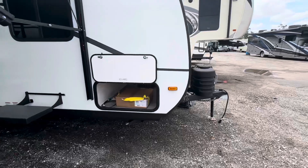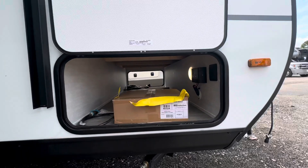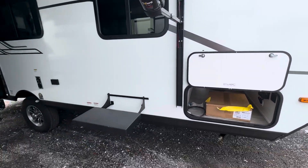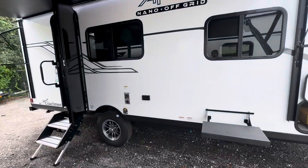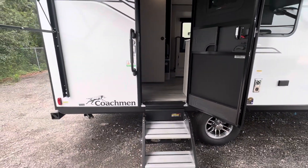You can see some of the pass-through storage here — it goes all the way through. That's the grille, and the piece behind it is the griddle top, and that's where the grille hooks in. It's got a full awning that goes almost the entire length of the coach. Tires with a lion's head warranty, American-made, and a solid front step.